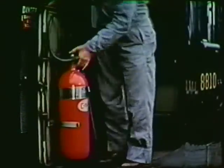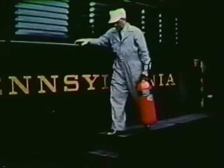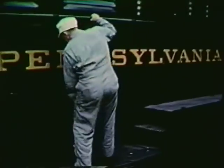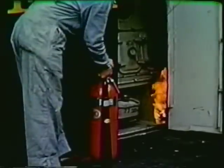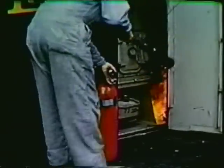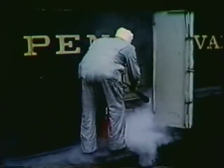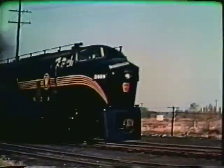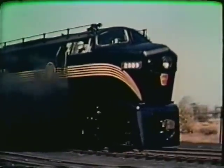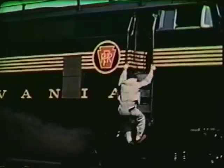Proper use of a portable extinguisher means removing the extinguisher from the bracket by the carrying handle. Carry it to the point of the fire. Remove the operating locking pin and squeeze the grip valve handle on the discharge horn. Direct the stream at the base of the fire. Continue to spray the burned area after the flames are extinguished to prevent flare-ups. For fires in the trucks, or in rare instances of collision with an automobile where gasoline may have been sprayed on the unit, the portable dry powder extinguishers should be used.